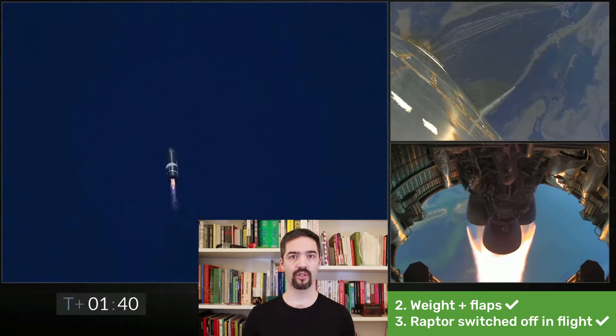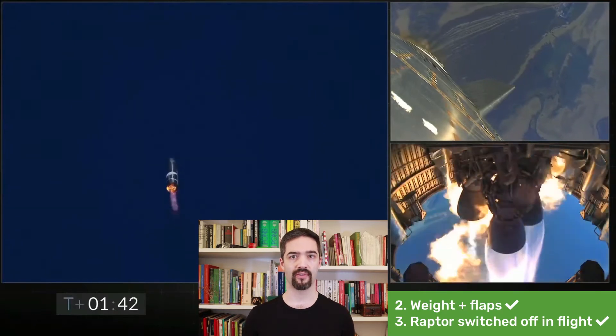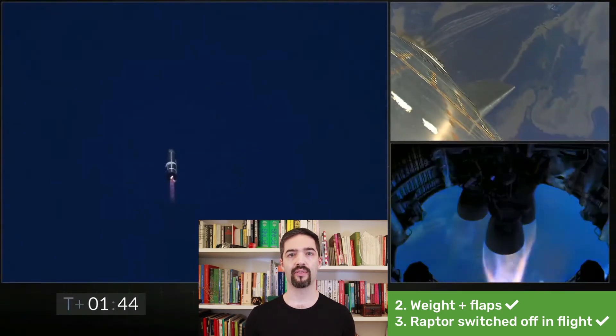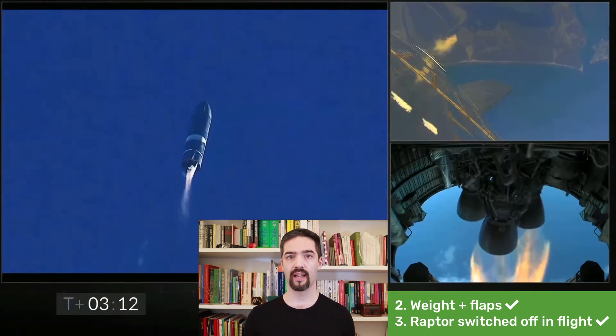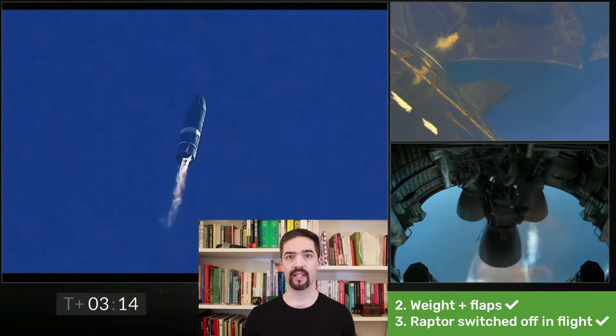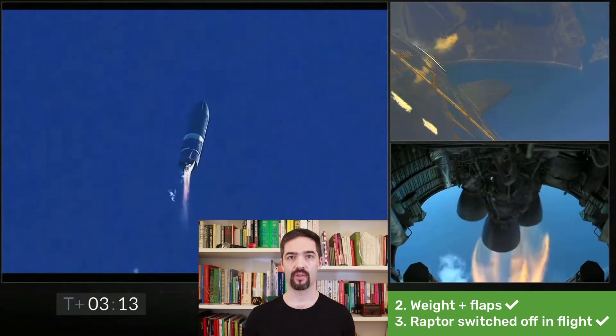Third, the rocket switched off an engine twice during the flight and nevertheless continued flying in the right direction without problems. This is a challenging control task, as you can see in the footage, where the engine moves a lot during shutdown.